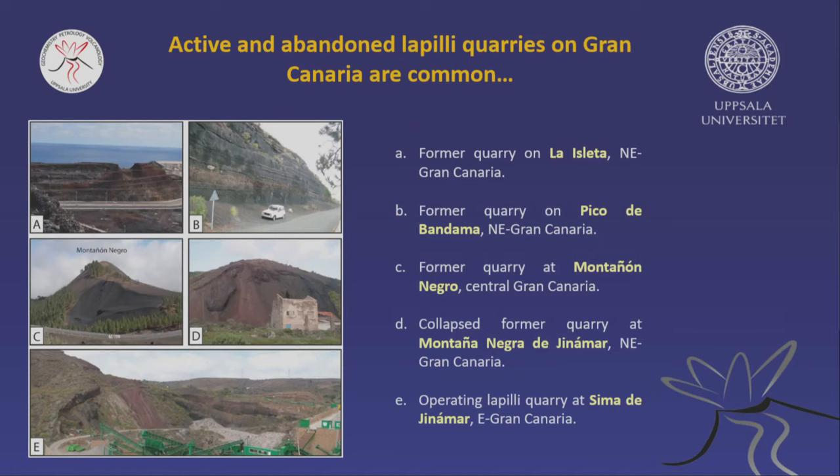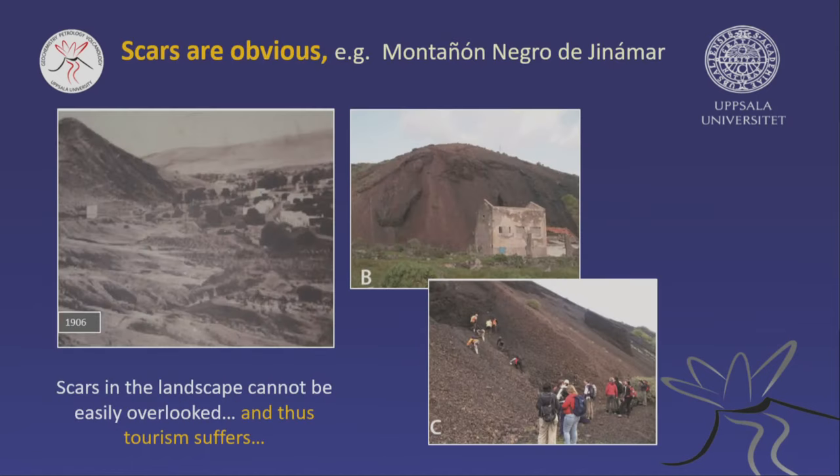Here's a photo retrieved from the archives in Las Palmas — this was the volcanic cone in 1906, and this is the volcanic cone today. This is me visiting with some of my students. There's an open quarry site now. For geologists, this is not completely bad, because you can look inside the volcano — but pretty? No.